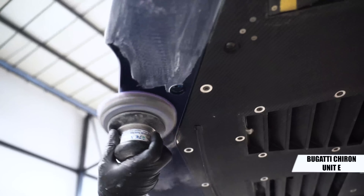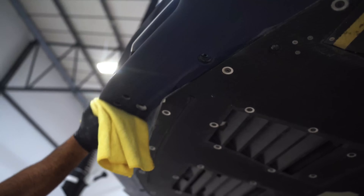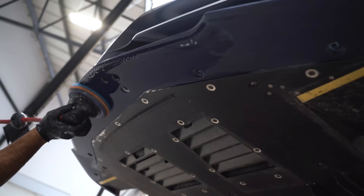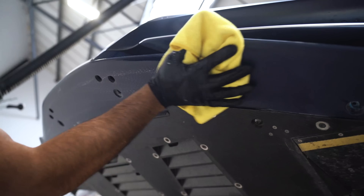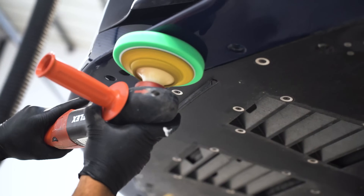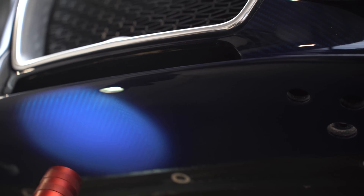With the Bugatti Chiron splitter, we would have preferred to do it off the car, but that required a lot of stripping on the front end and the customer requested we not do that, so we did it in situ. As you can see by the finish — now that it's been polished up — you can't tell that it's been repaired.